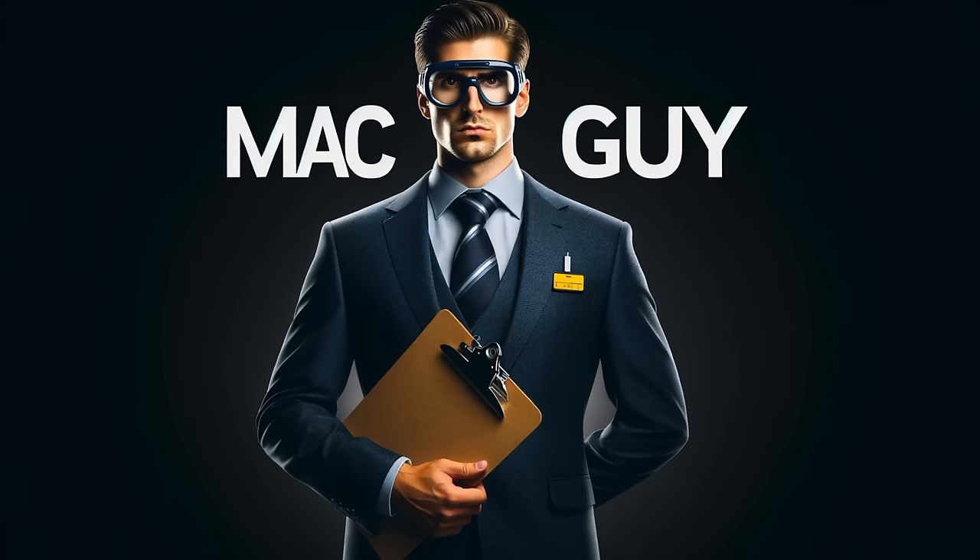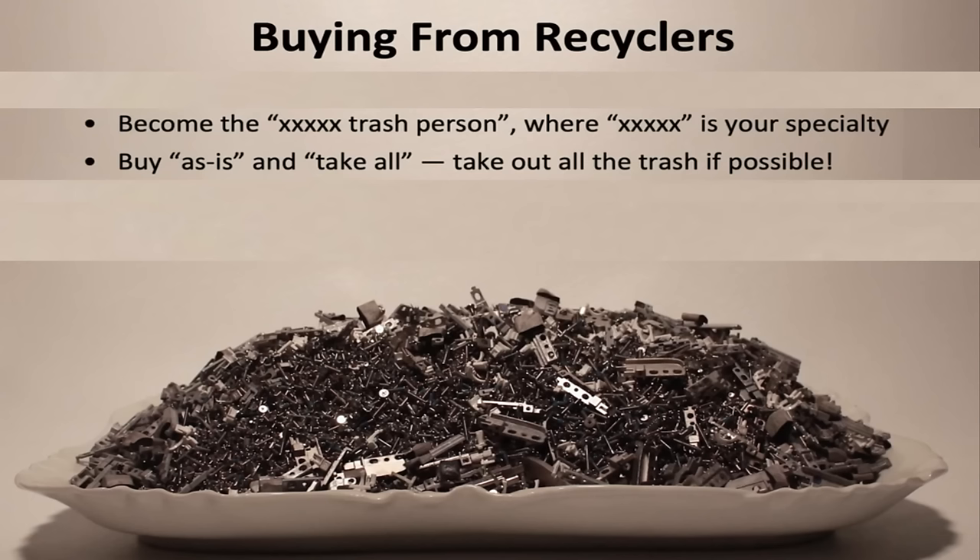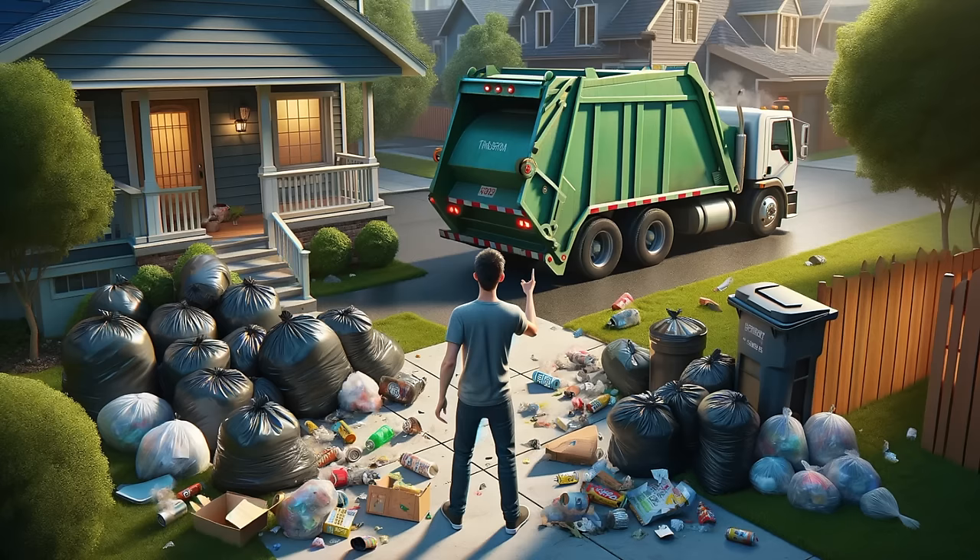When you present yourself as a specialist like this, it's very, very important to stay true to your word and to take all of what falls under your specialty when they call you. That's because, essentially, you are the trash person for that particular thing. Imagine if you hired a trash service for your house, and you realized they were only taking half the trash and leaving the rest scattered all around your yard.